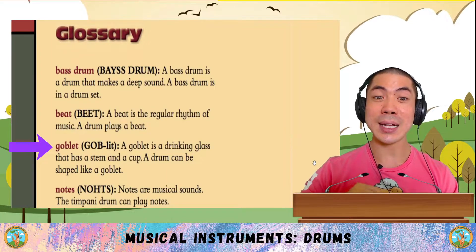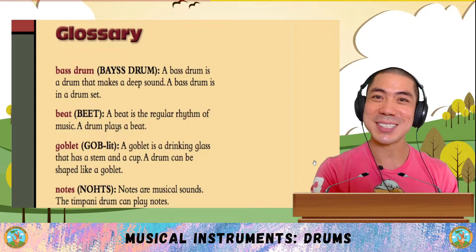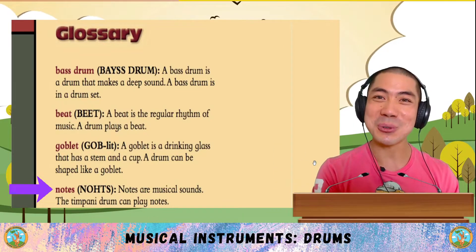Goblet is a drinking glass that has a stem and a cup. A drum can be shaped like a goblet. And finally, notes are musical sounds. The timpani drum can play notes.